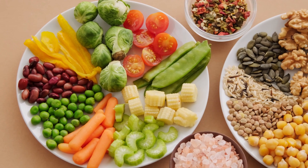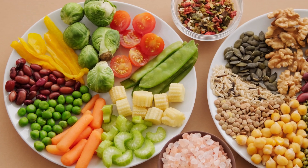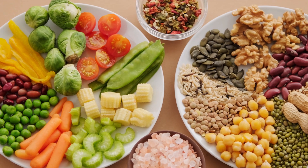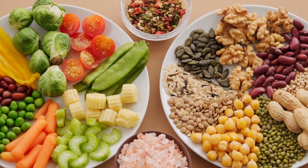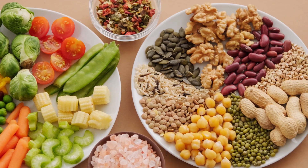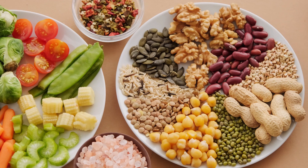Thyroid gland and vitamins. The thyroid gland plays a crucial role in regulating various metabolic processes in the body. Several vitamins and minerals are essential for the proper functioning of the thyroid gland. Here are some key vitamins and minerals related to thyroid health.